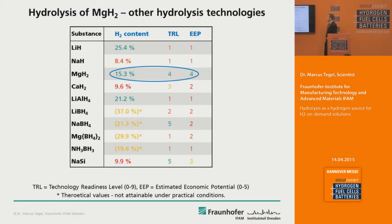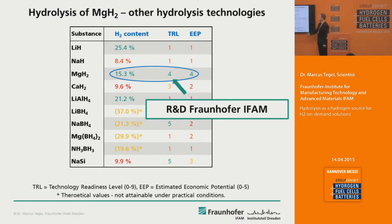In the past there have been other hydrolysis materials available and discussed — for example, the well-known sodium borohydride, and more recently sodium silicide as hydrogen production sources. We did a technology comparison estimating the economic potential and technology readiness of these different materials. Magnesium hydride in our opinion has one of the highest economic potentials, basically because it's cheap and non-toxic, and can be easily handled. Meanwhile, the hydrolysis of magnesium hydride has also achieved a relatively high technology readiness level through our R&D process.